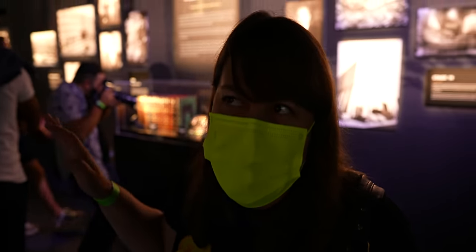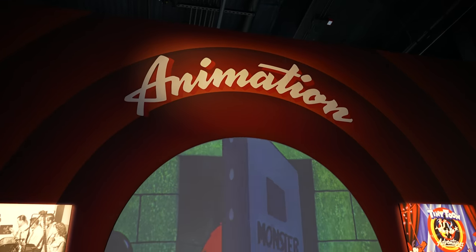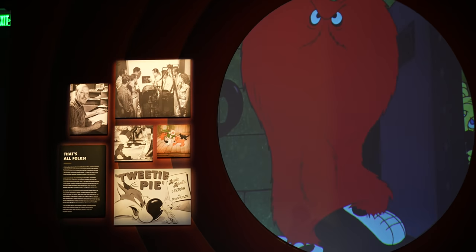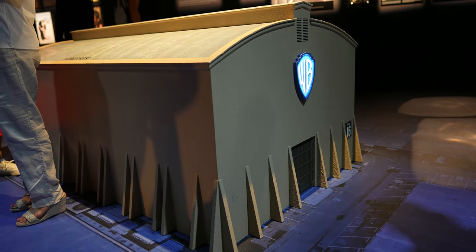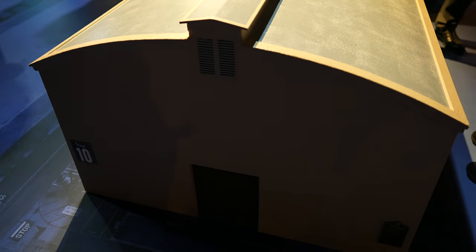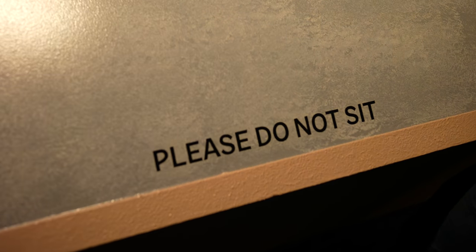Every time I look at the WB Water Tower, I just think of Animaniacs. Speaking of Animaniacs, the studio has a huge history with animation. They have these miniature sound stages — this is sound stage 10. Don't sit on it, it's not a seat, guys.